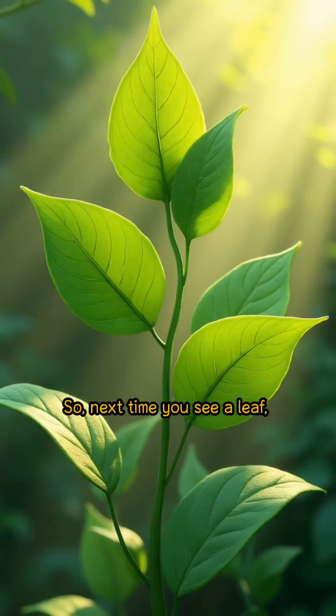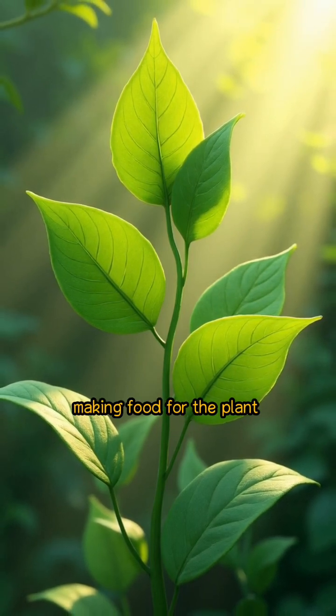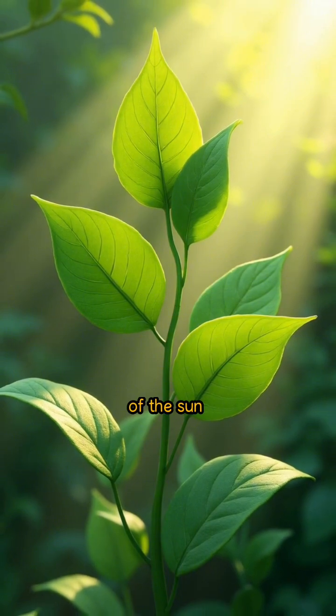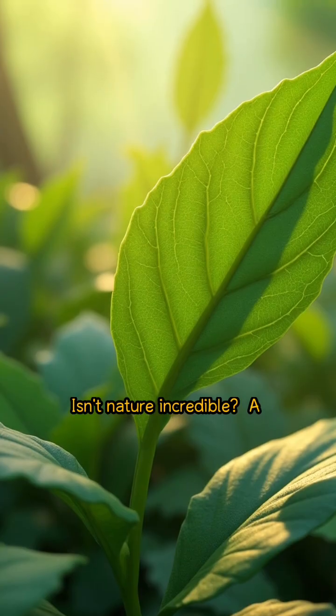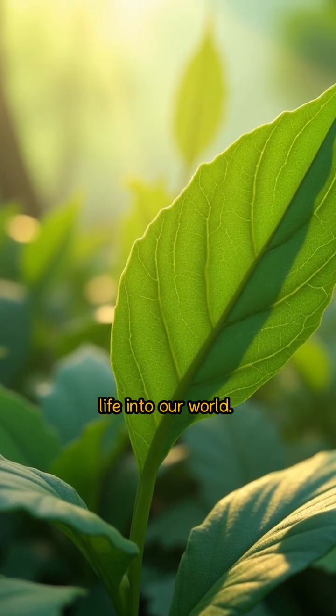So, next time you see a leaf, remember — it's not just a green thing hanging from a tree. It's a tiny kitchen, making food for the plant and oxygen for you and me, all using the bright cheer of the sun. Isn't nature incredible? A leafy chef turning sunlight into sustenance and breathing life into our world.